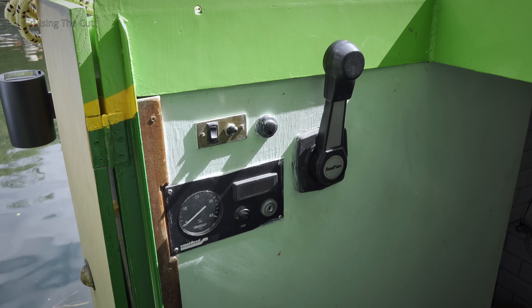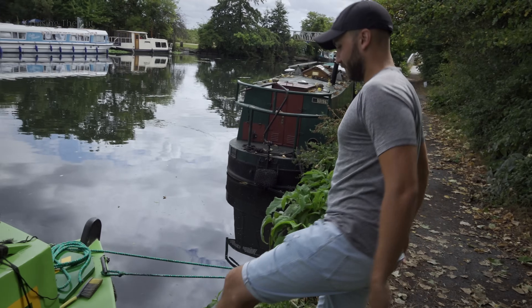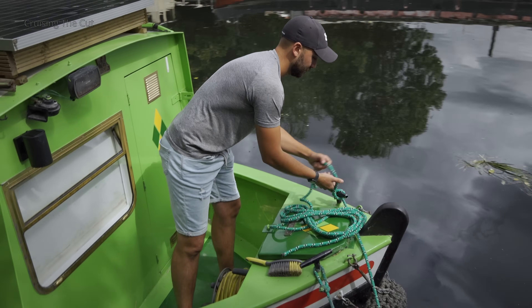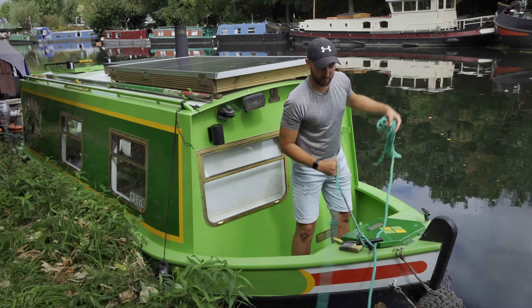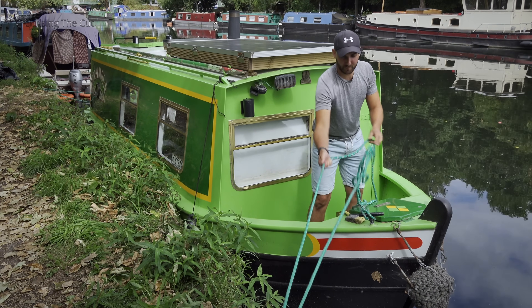Just inside the rear doors are the engine instruments and controls. Like many narrowboaters, Ben had limited experience before he bought Bramble. He had only been on one and it was for a very short party. But he'd always been around the canals near Camden Town and knew he'd always wanted one eventually. He saw it on a marketplace online, went to visit it straight away, and as it was quite close to where he was, he snapped it up quite quickly.